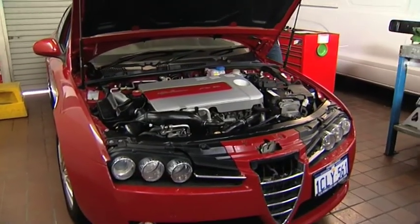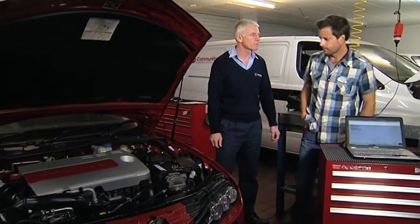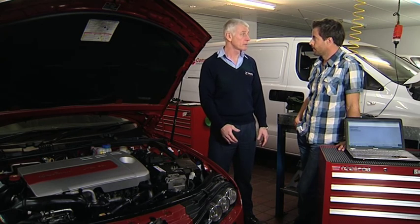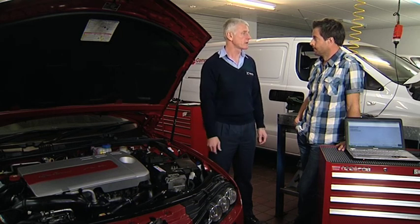Here we've got a diesel Alfa which has been brought in for some diagnostic work. So with a diesel, what are the symptoms before you know to bring it in? Well, for example, if you've got excessive smoke, poor fuel economy, a diesel knock, or hard starting issues, best bring it in and we can hook it up to our scan tool and diagnose the vehicle for you.